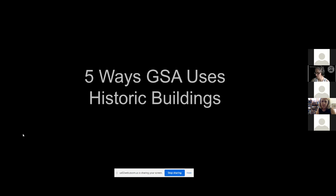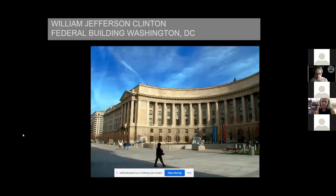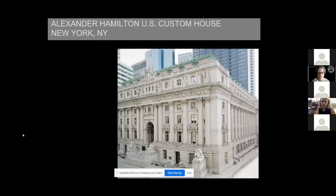Five ways a civilian government landlord can use historic buildings. The first and most obvious: keep them in use serving their original purpose. This is a quite nice office building in the Federal Triangle — originally the headquarters of the Post Office in the 1930s; later the Justice Department occupied it, and now the Environmental Protection Agency occupies it. Our second most elaborate and architecturally significant building in the inventory is the Alexander Hamilton Custom House in New York in Lower Manhattan. It has not served as a custom house for many years, but it has served other agencies.